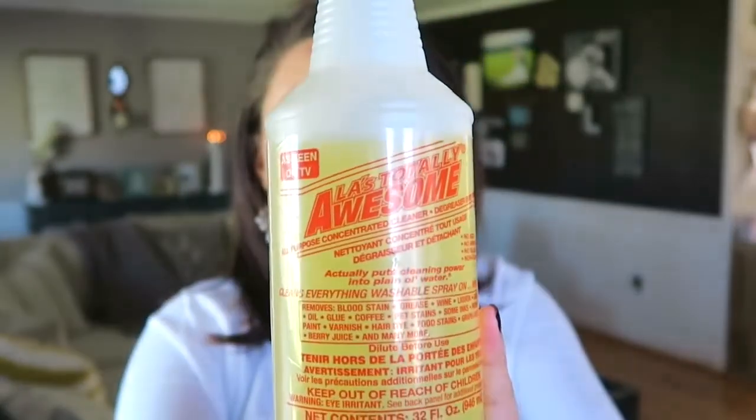This is technically an all-purpose cleaner but I know you guys have heard me talk about this before — this is LA's Totally Awesome. It's like an all-purpose concentrated cleaner. I use this for everything but mainly in my laundry. I pour a couple of drops in, especially for towels. For some reason colored towels start to get this weird mildewy smell — I don't care how often you wash them — and this will get rid of that funky scent. It's also a good spot treatment. I get it at Dollar Tree — it's worth every penny.